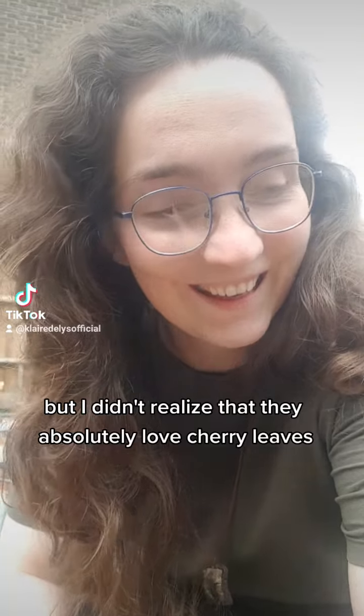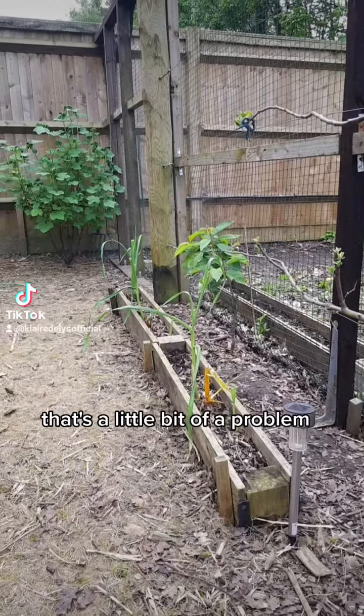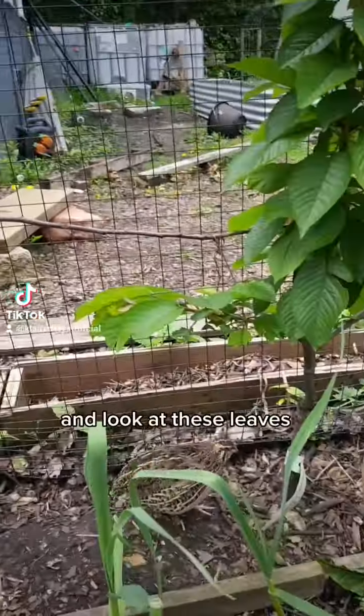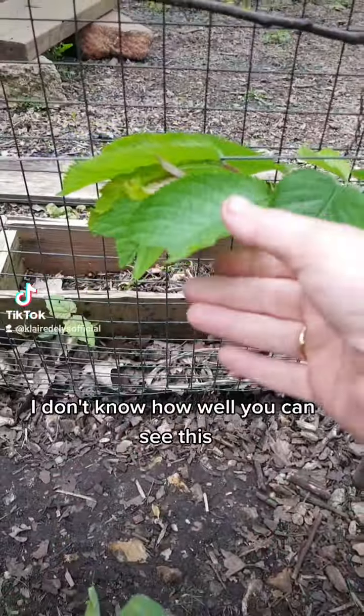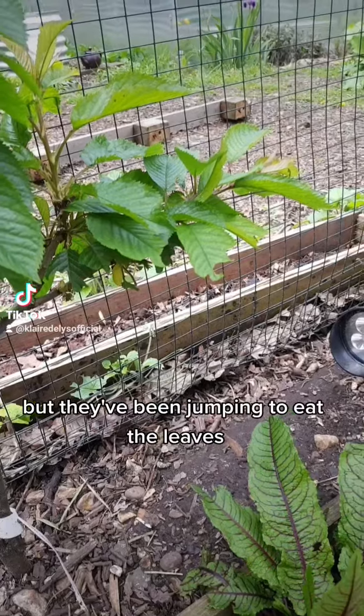But I didn't realize that they absolutely love cherry leaves. That's a little bit of a problem because I have two cherries which are very, very small. Look at these leaves — I don't know how well you can see this, but they've been jumping to eat the leaves.